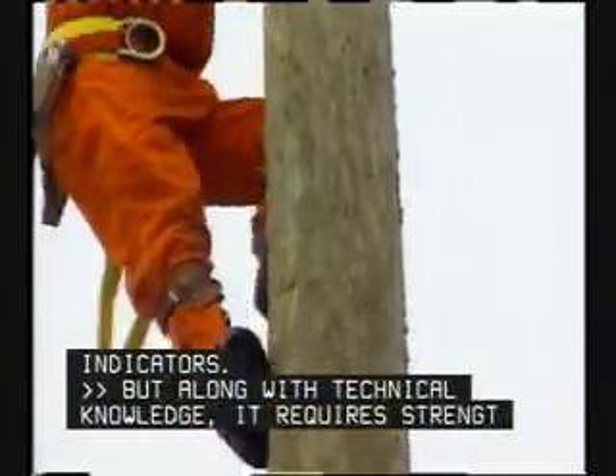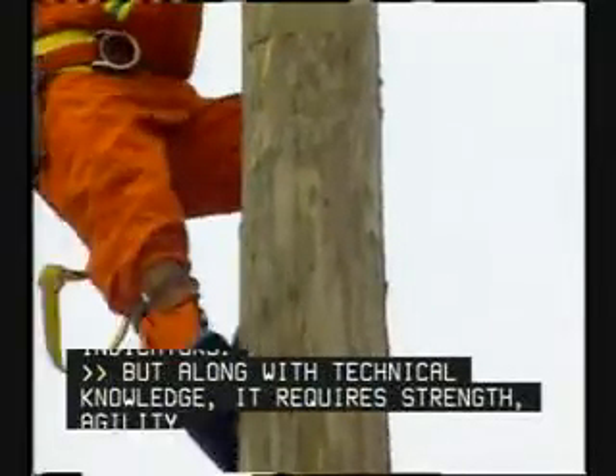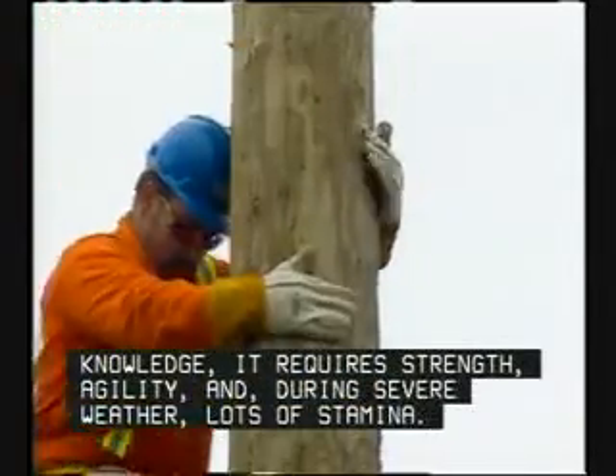But along with technical knowledge, it requires strength, agility, and during severe weather, lots of stamina.